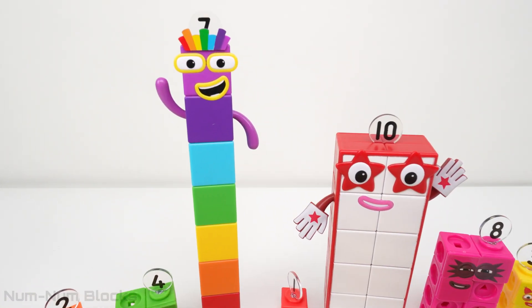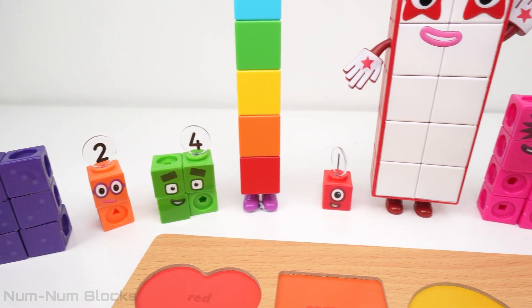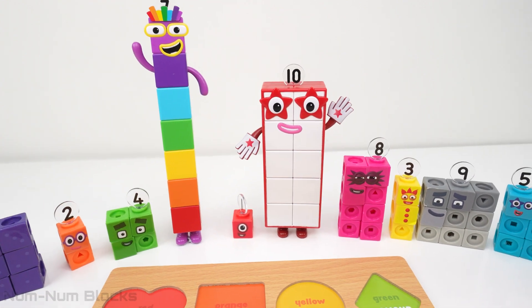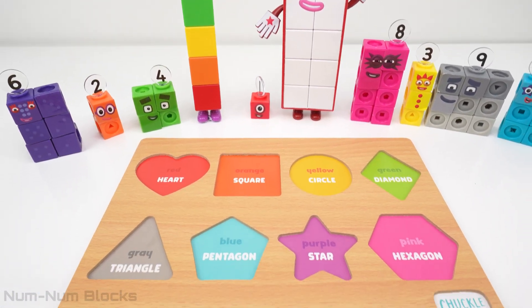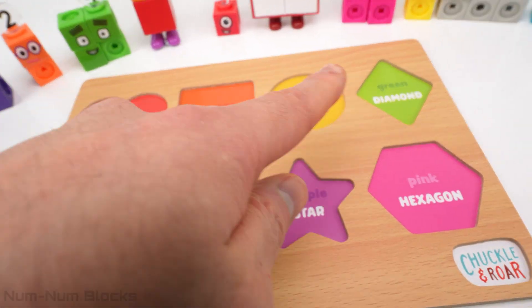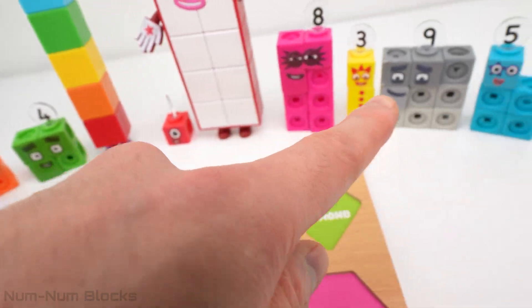Hey kids, welcome to NumNum Blocks Learning Toys. Look, we have the number blocks, but some of the number blocks are small. In front of the number blocks is a puzzle with missing pieces. It looks like the colors of the missing pieces match the colors of the small number blocks.